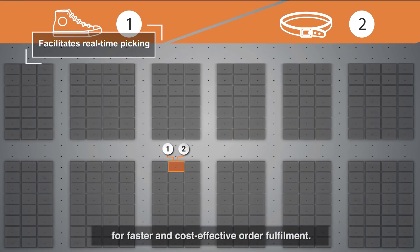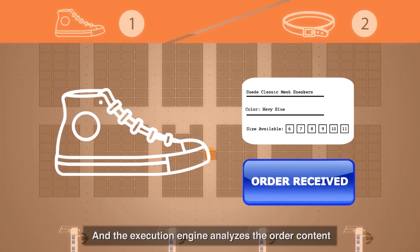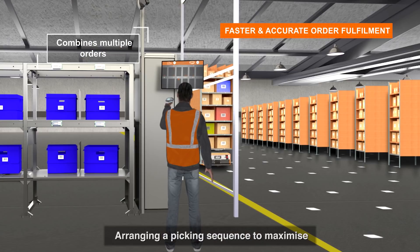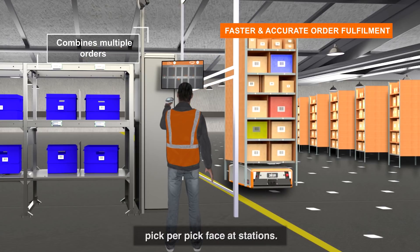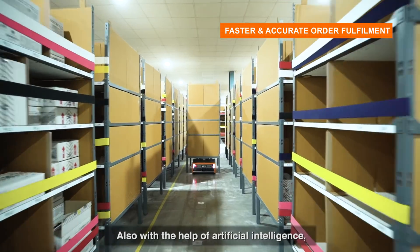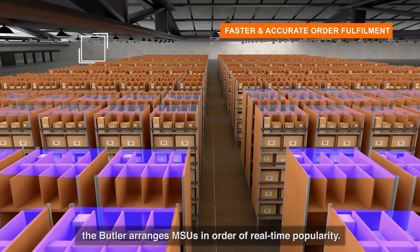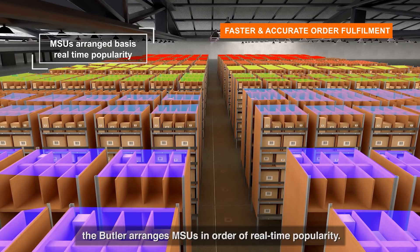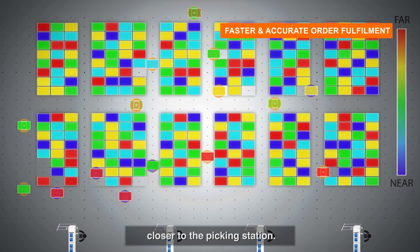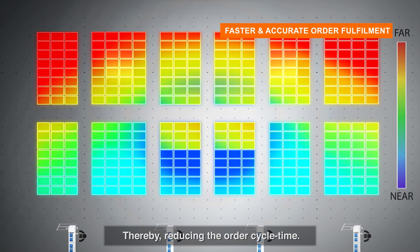The core operating platform of Gray Matter analyzes orders in real time. Unlike AGVs, it optimizes the picking process for faster and cost-effective order fulfillment. The execution engine analyzes the order content and combines orders, arranging the picking sequence to maximize picks per pick face at stations. With the help of artificial intelligence, the Butler arranges MSUs in order of real-time popularity, with fast-moving SKUs placed closer to the picking station, reducing order cycle time.